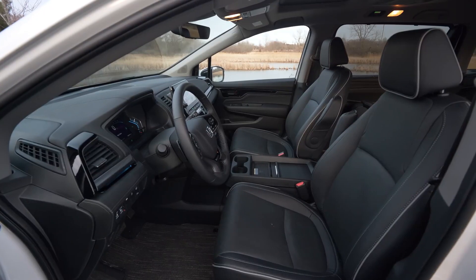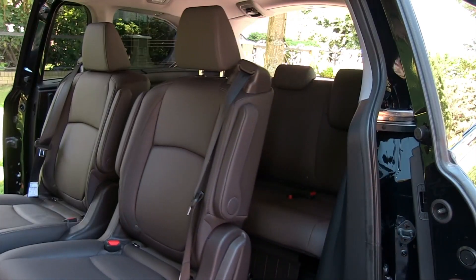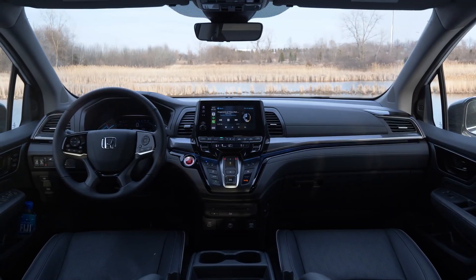In addition, the cabin of the Odyssey Sport has been completely redesigned from the ground up. The front and second row seats as well as the steering wheel are all upholstered in black leather with red stitching.